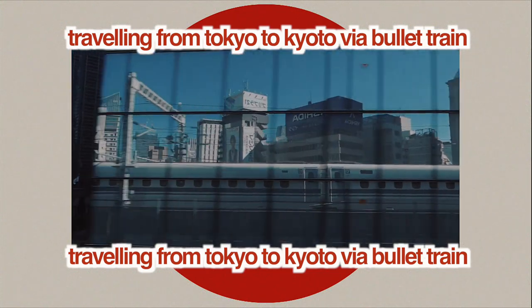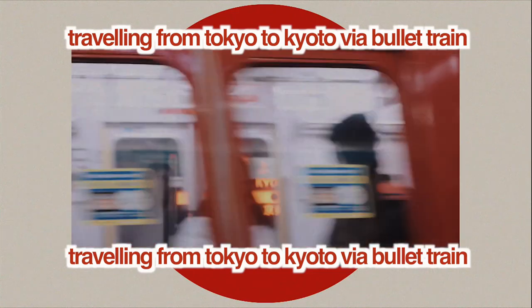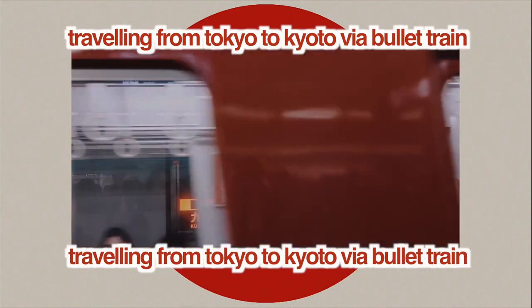Good morning everybody. I'm going to start the vlog here at Shin Osaka. We just left Akebara Bay Hotel — I made a video all about that experience, it's the video before this one. Today we are currently at Tokyo Station and we are about to go to Kyoto for the first time.